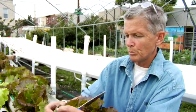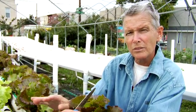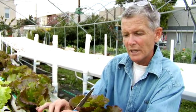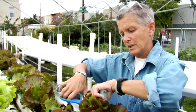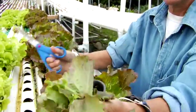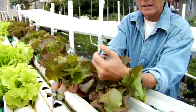Lettuce happens to be a crop that can grow when its roots are wet, and the water is taken up into the plant. During the summer, it takes about four weeks from the time we seed the plant to when we harvest it. We simply harvest it by cutting it off like such. Then we take it, mix all the lettuces together, and bag it. We cut it the day before it's going to be sold at our farm stand here at Greensgrove Farm.